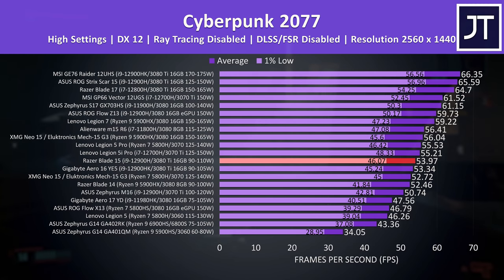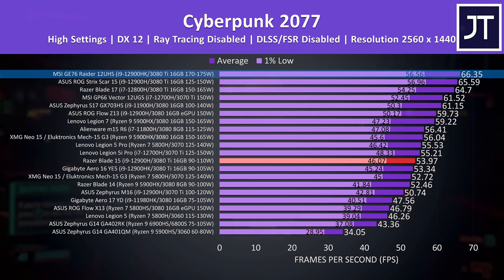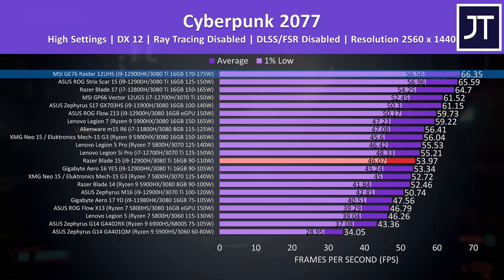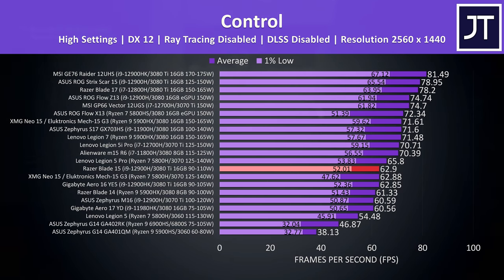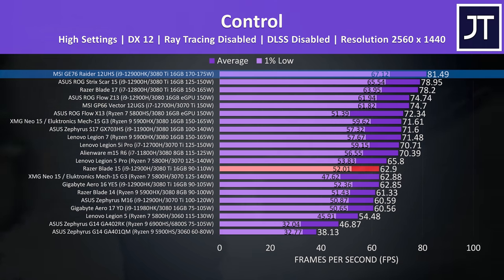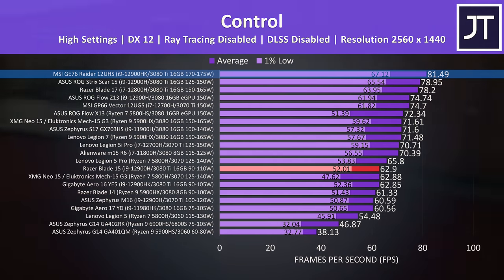Just to give you an idea of the difference the power limit makes: in Cyberpunk 2077 at 1440p, MSI's GE76 with the higher wattage 3080 Ti was able to get us a 23% higher average FPS. Other games like Control had an even larger difference — MSI's GE76 was reaching a 30% higher average frame rate, and even the 1% low from the GE76 was ahead of the average FPS coming out of the Razer Blade 15.